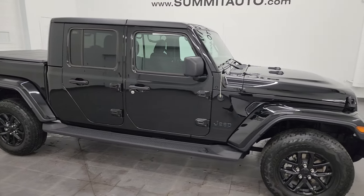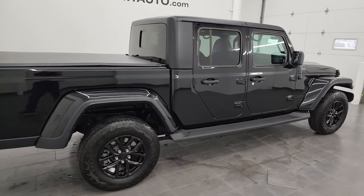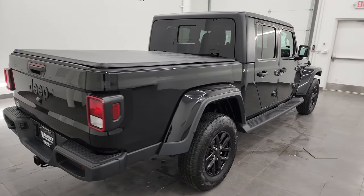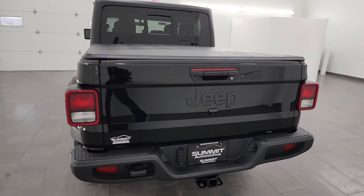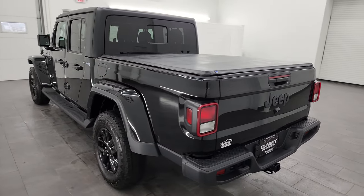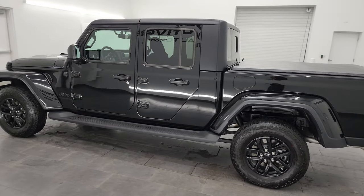Hey, this is Brett, and this 2023 Jeep Gladiator Sport S Max Tow Package is stock number 24T49A. I am here at Summit Automotive in Fond du Lac, Wisconsin — your new and used Jeep and Jeep Gladiator headquarters.